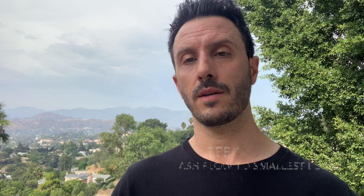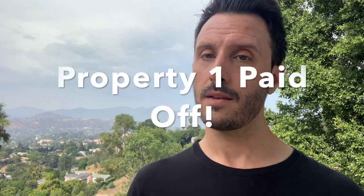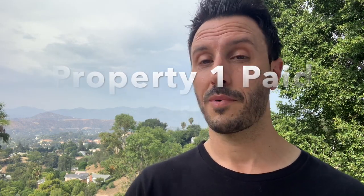Add some monthly savings and apply all of this excess to the principal balance of the smallest loan on your three properties. As you do this year after year, a snowball effect is created. Ultimately, you're paying off the smallest of your three loans. After that, you have one free and clear property.